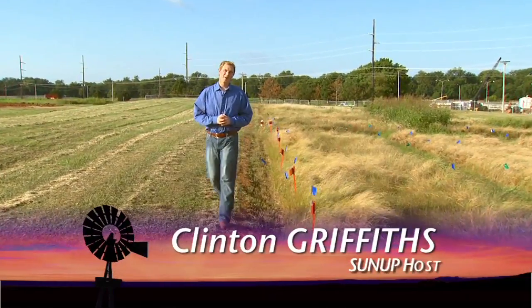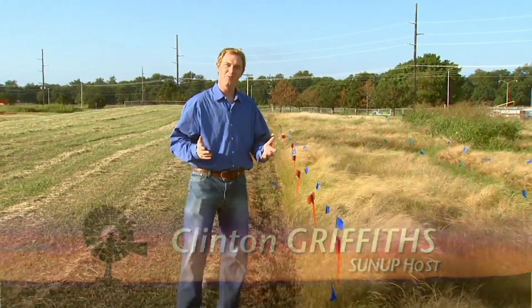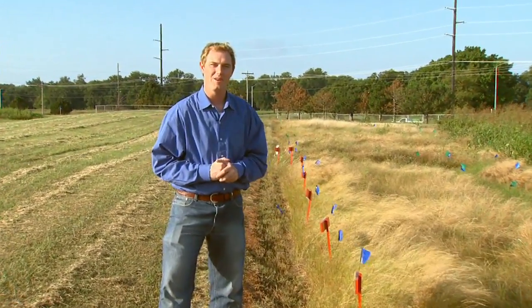Good morning and welcome to SUNUP. I'm Clinton Griffiths. Today is the one year anniversary since SUNUP returned to the airwaves and we've got a great program for you today.